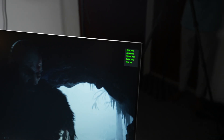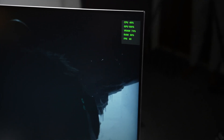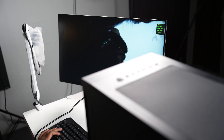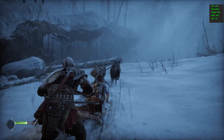Now we are testing God of War Ragnarok. We are going to full ultra settings in the normal story mode. The GPU usage is 100% and the FPS is locked at 60. The CPU usage is very low — this is a graphics-intensive game. The 60 FPS is constant at ultra settings.